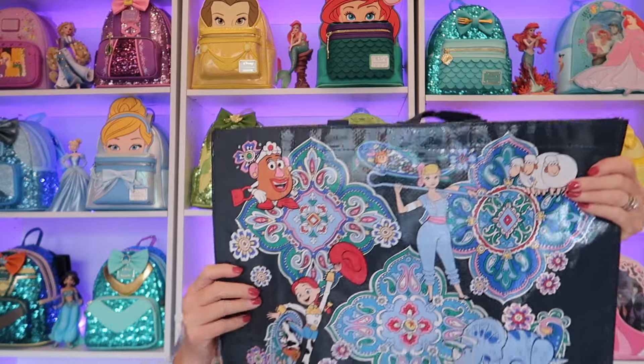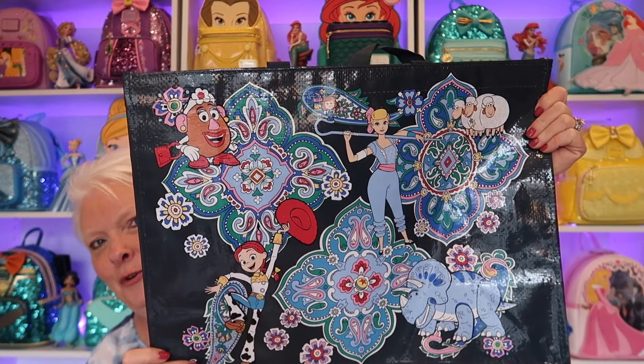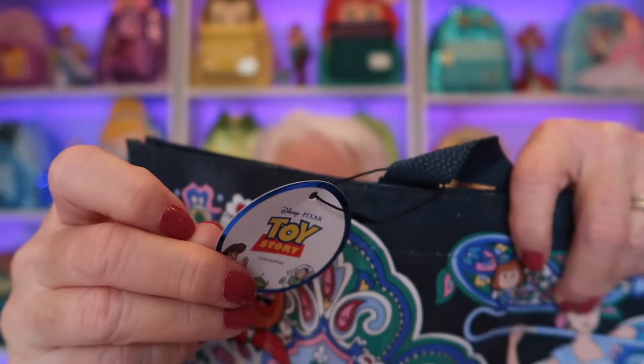I'm going to start out with a piece that I don't have anything from this design or character. You know how I love the reusable shopping tote — I got the Toy Story print of this. It's so pretty. I have a huge collection of Toy Story, like Toy Story pins, mostly. I have always loved Toy Story, so I absolutely had to get this. Here is the Toy Story tag — isn't that so neat? I'll pull it up close so you can see the designs.